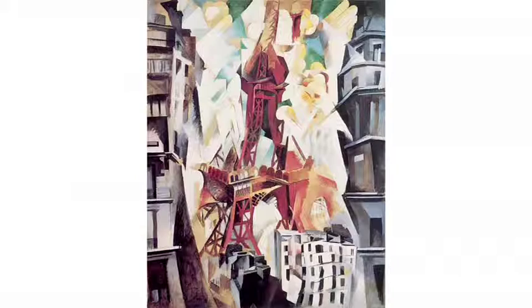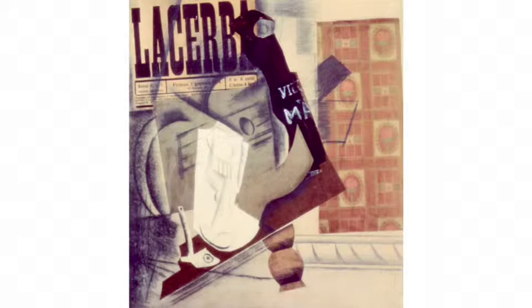The gems on display include Delaunay's Eiffel Tower and Picasso's Pipe, Glass, Bottle of Vieux Marc.